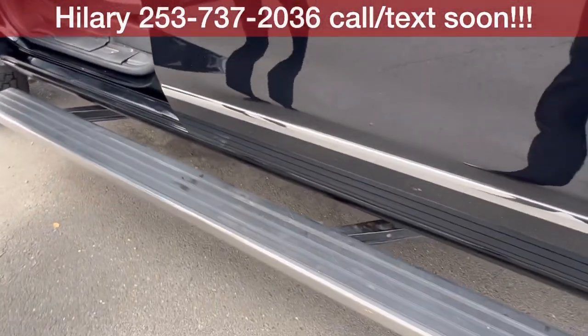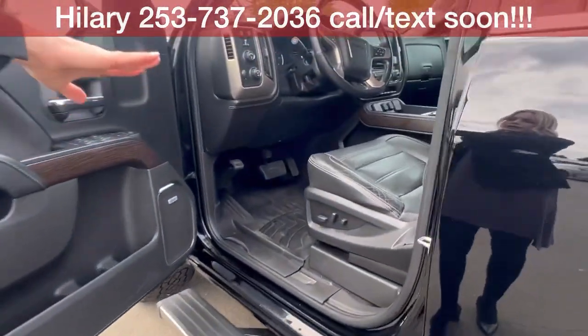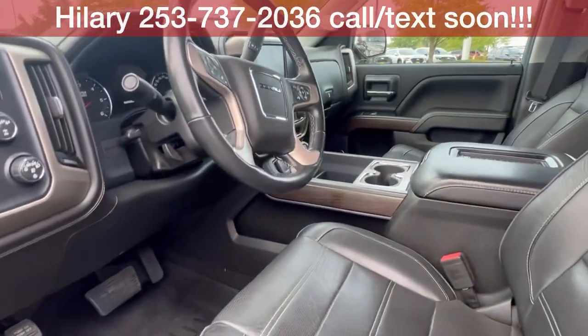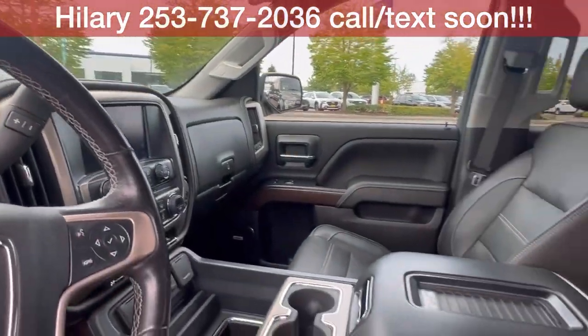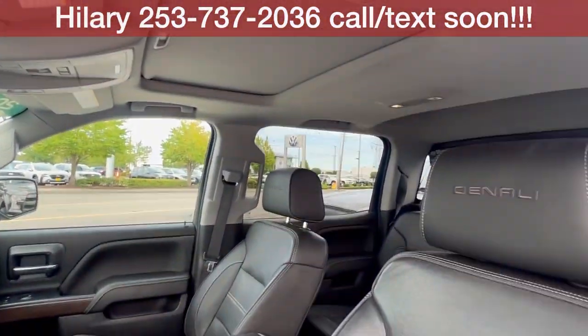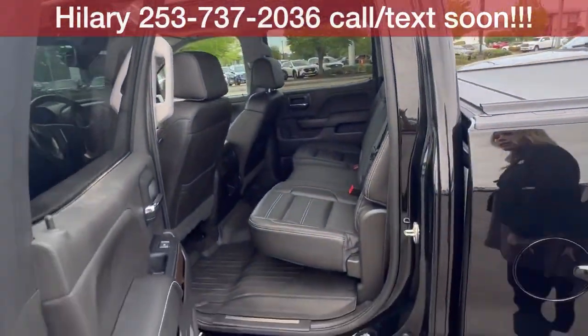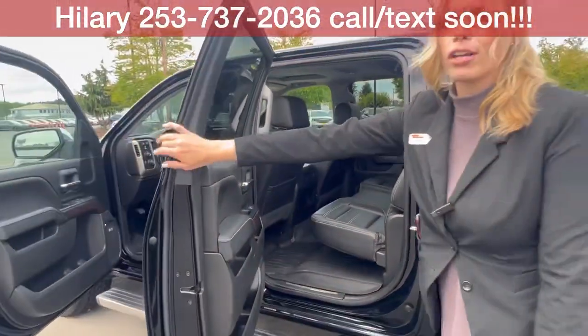You've got your retractable assist steps, floor liners throughout, leather — again, fully loaded. Sunroof up there. It is a crew cab, so tons of space for family and friends back here. Awesome, awesome truck.